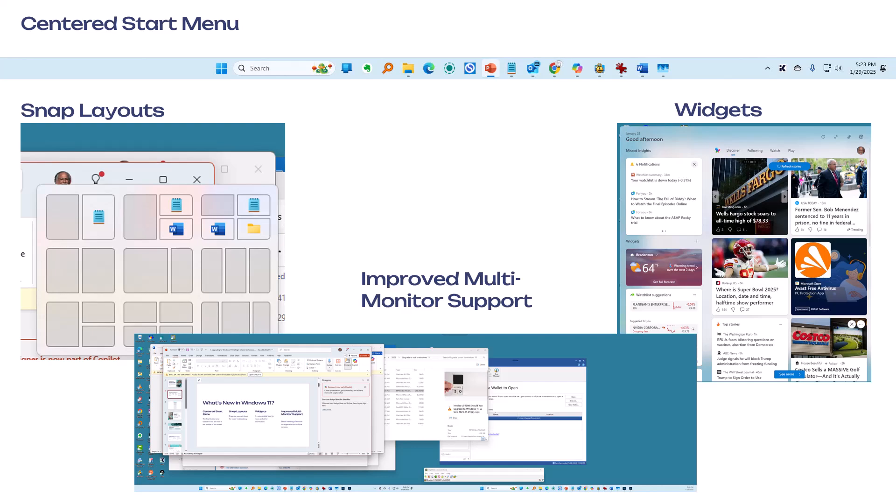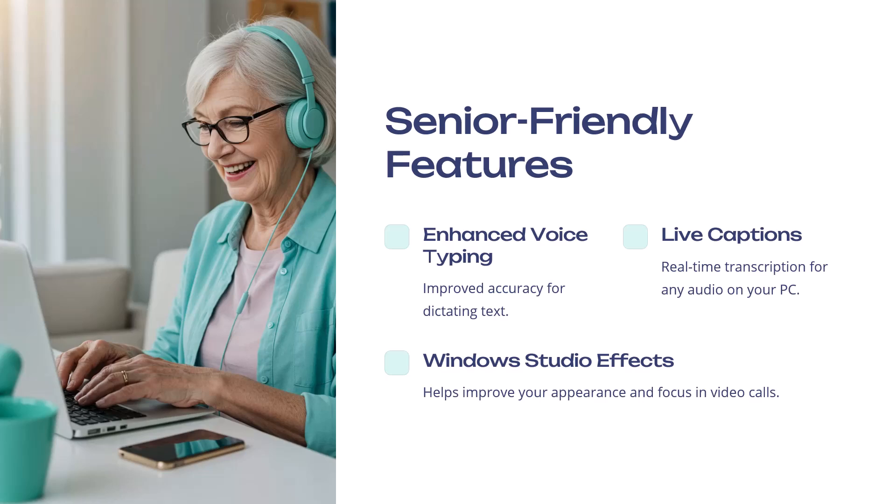The improved multi-monitor support — you can see my two monitors in one screen capture here, and it does a really good job. And then widgets: just by pressing Windows key and W, the widgets panel comes up and you can set the various news articles, information, and which widgets you would like to have.